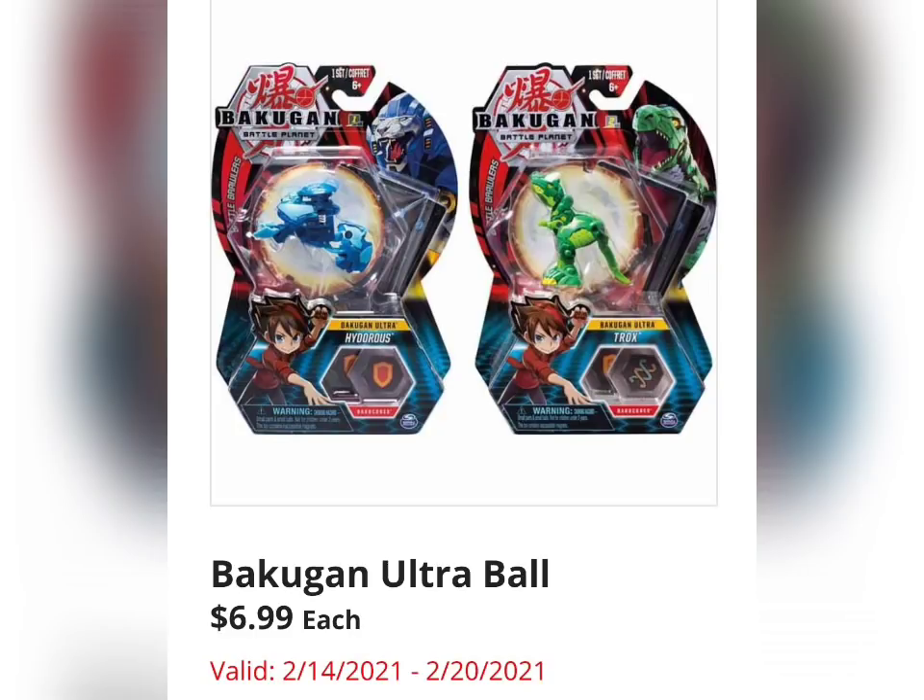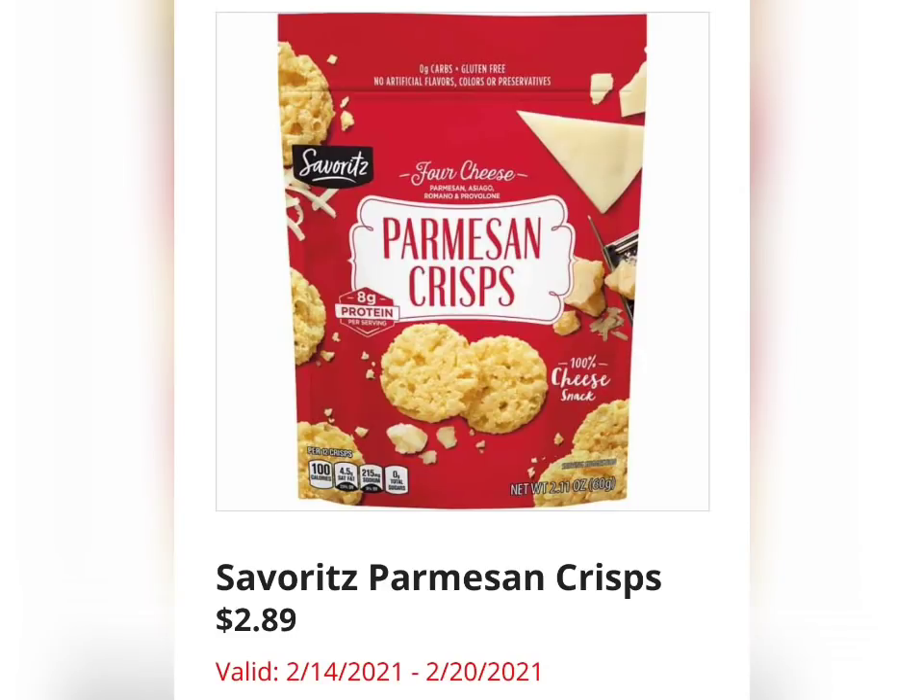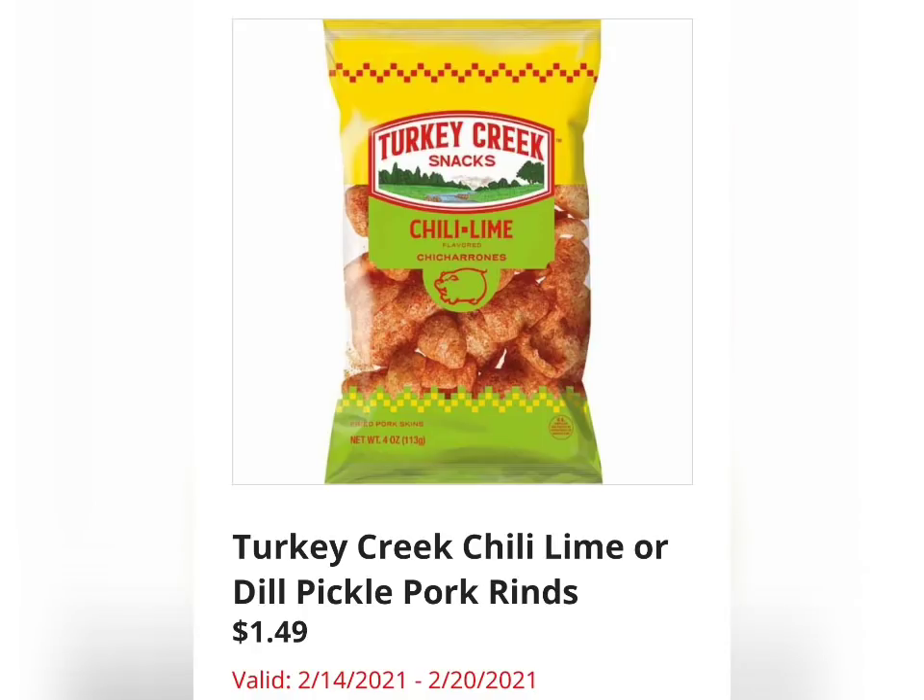They have these Ultra Balls for $6.99 — it's making me feel super old. Even though I have nieces and nephews, I have no idea what these are. Let me know in the comments if they are super popular right now. We have Parmesan Crisps for $2.89. I've seen these at Aldi pretty recently, but these are in the sale flyer. Turkey Creek Chili Lime or Dill Pickled Pork Rinds for $1.49 — I've never had pork rinds but I really need to try them, especially since people love them on keto.